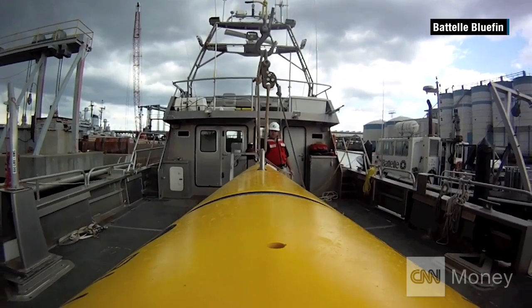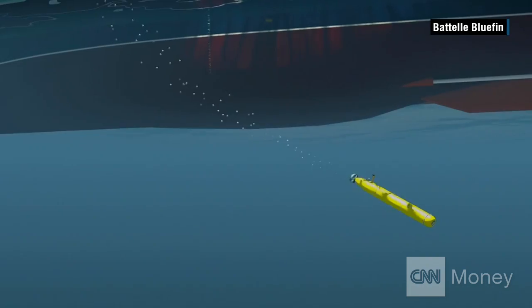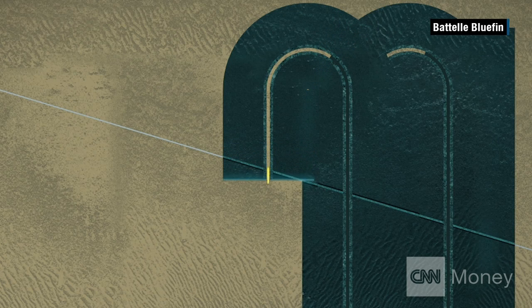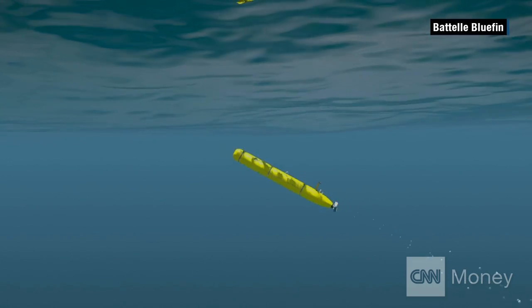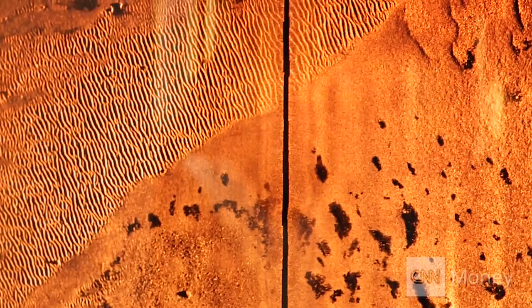When the Bluefin is in the water, an operator on board the ship will program its search path. From there it's on its own. At up to 5,000 meters it uses sound sonar to record what it senses on the ocean floor. When the Bluefin surfaces, the operator can download its data and see images like these.